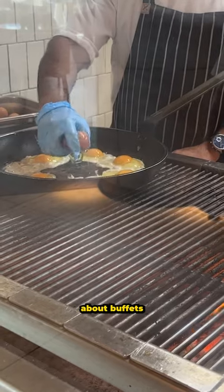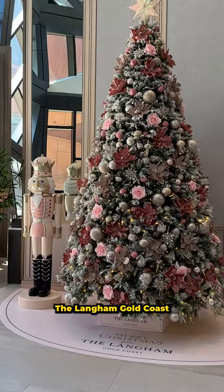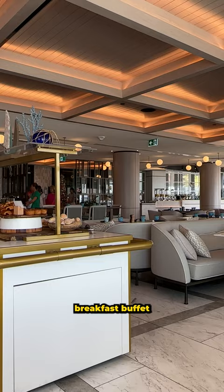I'm always super curious about buffets and what's available. I recently checked out the Langham Gold Coast Breakfast Buffet and here is everything on offer.